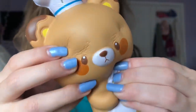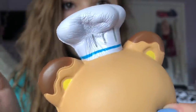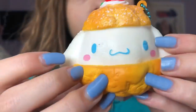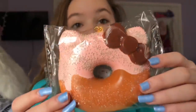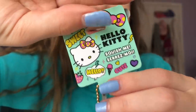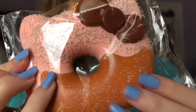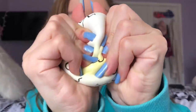B is for Baker Bear squishy - so squishy! C is for Cinnamoroll Cream Puff. D is for Hello Kitty Donut squishy - here's the tag.